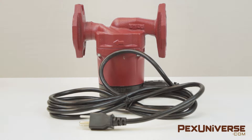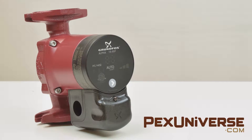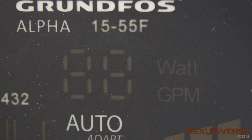Using the auto-adapt feature, this circulator will analyze the system and adjust to meet your heating demands. The Alpha series has a one-button, easy-to-use interface and also a large LED display that shows the flow indication and power consumption of the system.